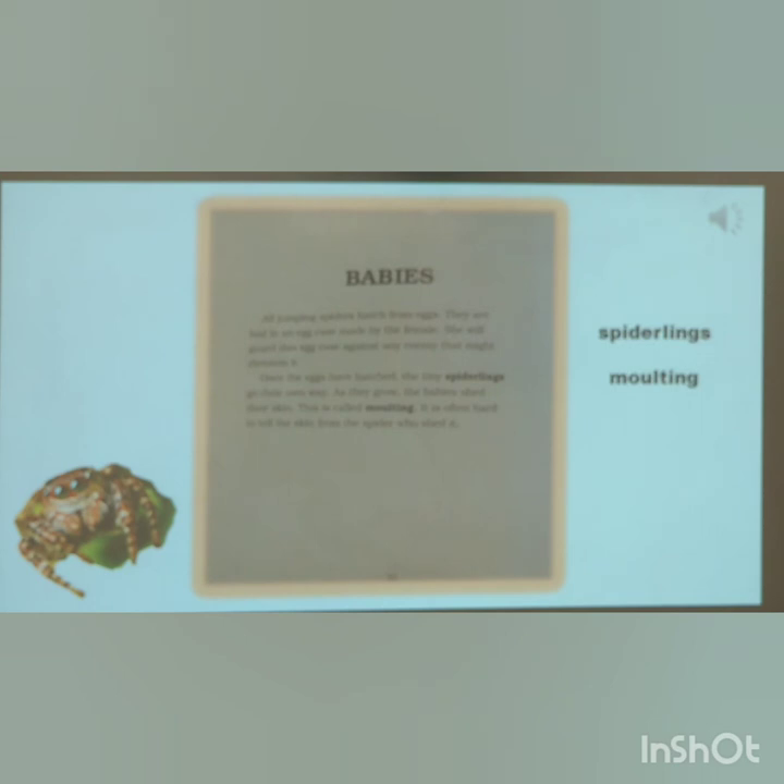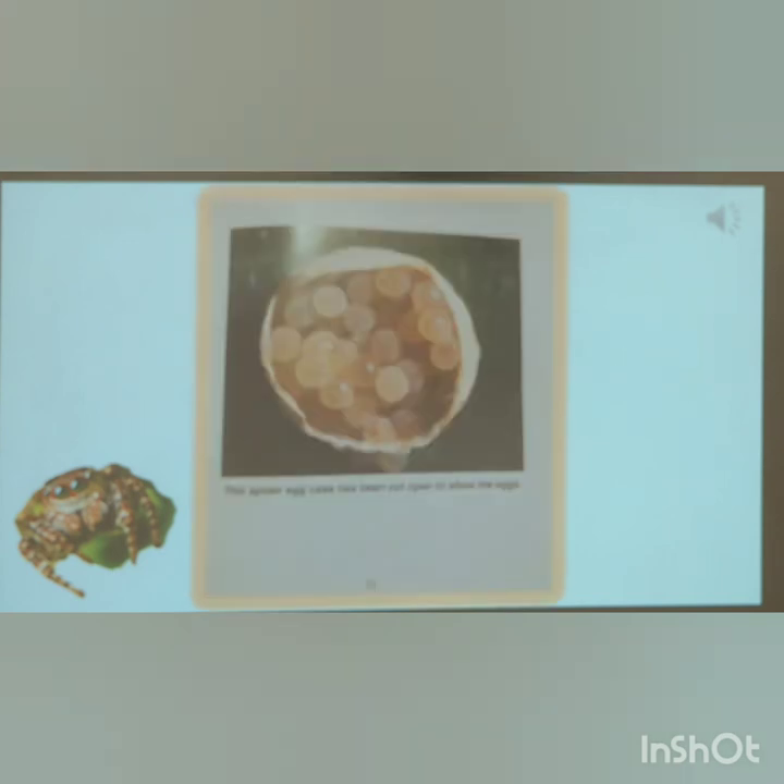Babies. Jumping spiders hatch from eggs. They are laid in an egg case made by the female. She will guard the egg case against any enemy that might threaten it. Once the eggs have hatched, the tiny spiderlings go their own way. As they grow, the babies shed their skin. This is called molting. It is often hard to tell the shed skin from the spider who shed it.